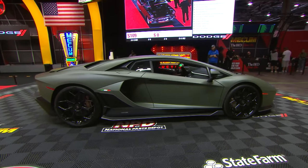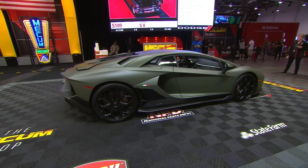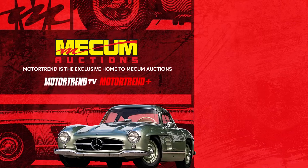Okay, that's going to do it for this edition of Mecum Accelerated. Thanks so much for watching — I'm Scott Hoke, so long from Las Vegas.